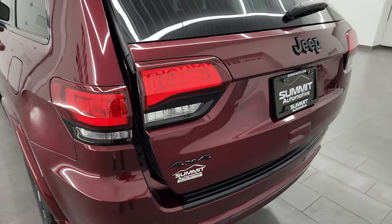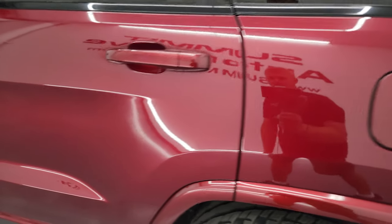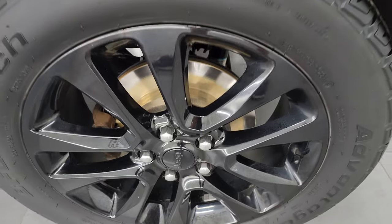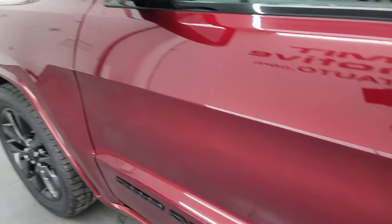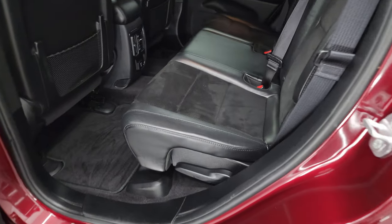LED tail lamps as well. Coming around to the driver's side, it's just as clean as the passenger side — the rear quarter looks really good, as does the door. The back wheel is in excellent shape with no scuffs or scrapes. Down the rest of the side, the doors all look really good. It does have heated power mirrors and the enter-and-go system — just have the key in your pocket and it'll automatically unlock the door.